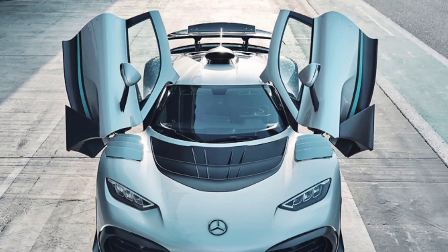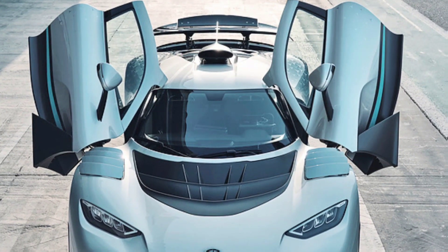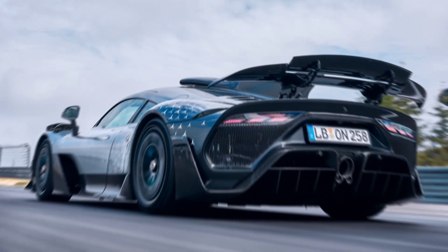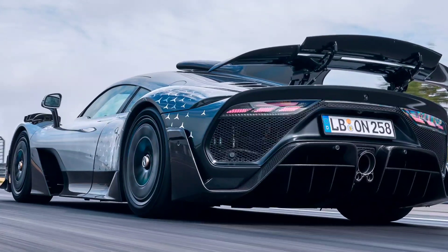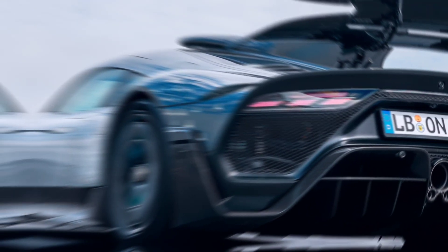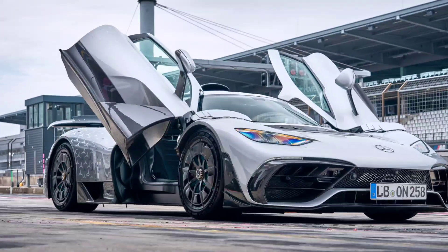Then again, despite a global pandemic, critical parts shortages, and Mercedes' dominant F1 form starting to wane in 2022, the British-built One was still not ready. Eventually, after AMG boss Tobias Mowers left to join Aston Martin, the One went into production and 275 customers took delivery of the £2.3 million car.